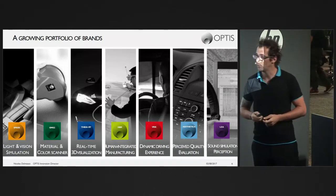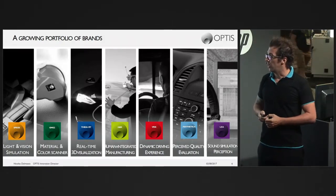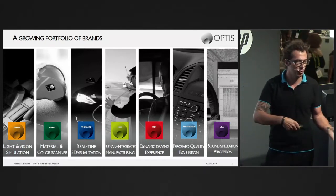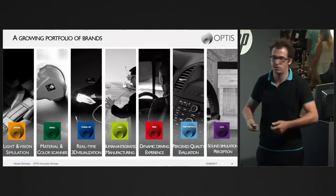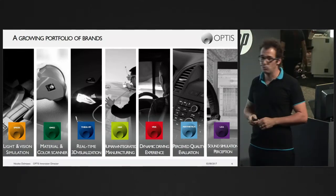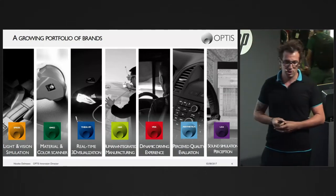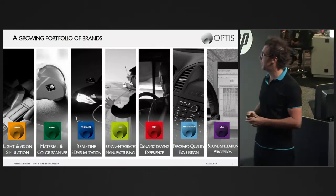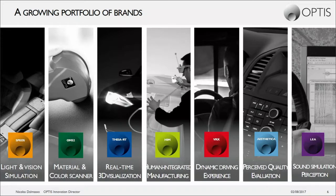CRT is our real-time visualization tool — essentially SPEOS in real time, physics-based and spectrally based. HIM, Human Integrated Manufacturing, simulates human-centric processes like assembly, disassembly operations, and training using virtual reality with physics engines and collision detection. VRX is our simulator brand — driving simulators and flying simulators. Esthetica handles aesthetic quality evaluation, and LIA is our acoustic simulation brand.